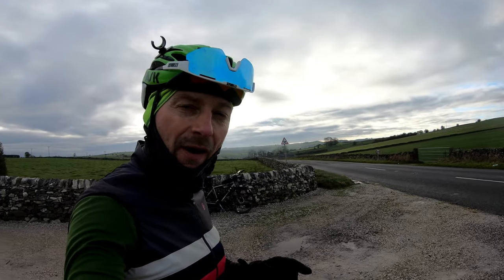I have actually bought a new bike. I can confirm it is a gravel bike. Hey folks, how you doing? Welcome to another vlog.